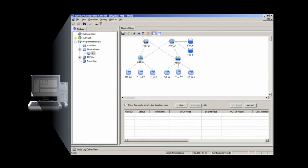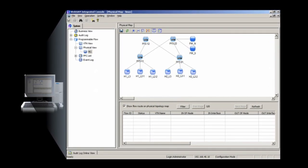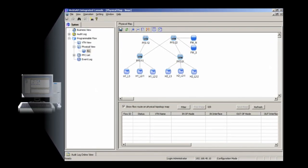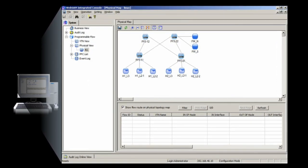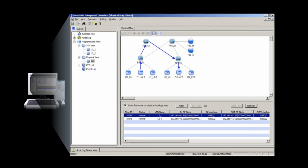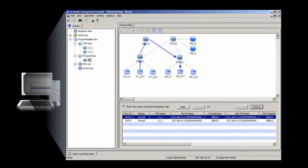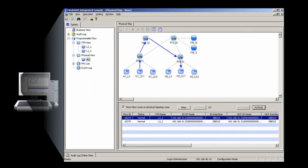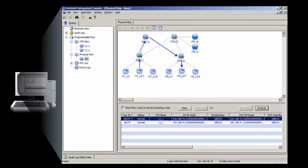ESG Lab used a Web Interface Management tool to access the PFC and examine the actual data path as packets travel from source to destination nodes, as seen here. The PFC has the ability to automatically discover network devices to allow configuration of virtual networks to be as seamless as possible. After creating Virtual Tenant Networks, or VTNs, ESG Lab repeated several host-to-host ping tests to verify that no traffic crossed between VTNs, effectively establishing multi-tenant networks on the same physical switch.